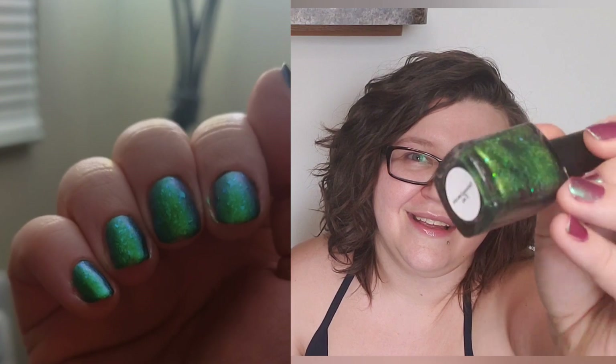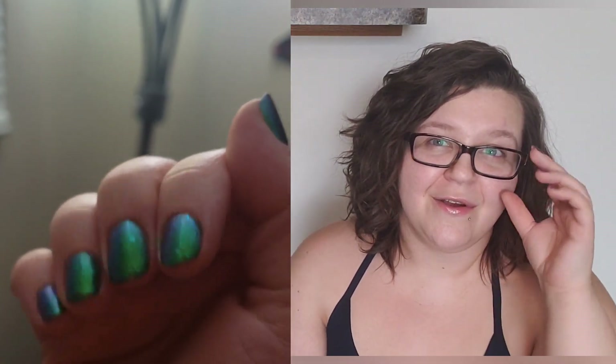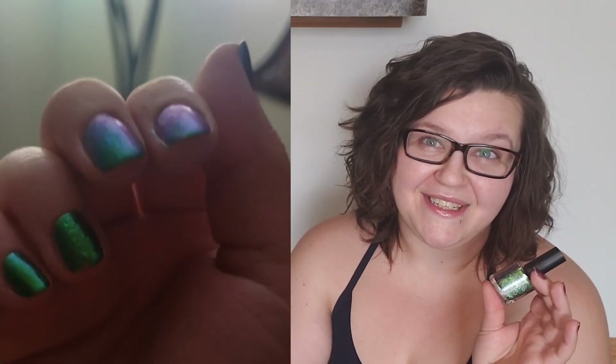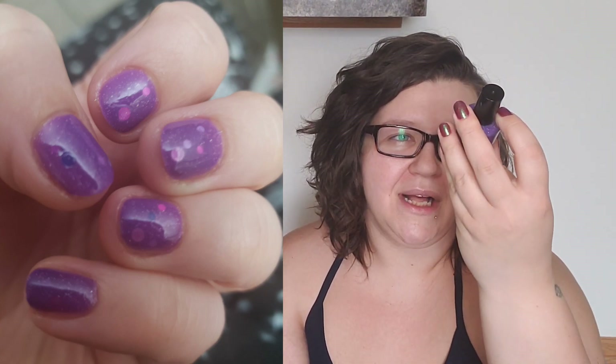This one is a super shifty magnetic polish with all kinds of flakies in there, and I really loved this one. I haven't worn too many of my magnetic polishes but this manicure turned out really good and it definitely pushes me towards using more of these magnetics. This is just such a fun green polish to even wear on its own. At extreme angles it goes to blue, to purple, to pink, to a golden orange color — really fun polish. This is one you can still buy from Sassy Sauce and I am so glad to have it.